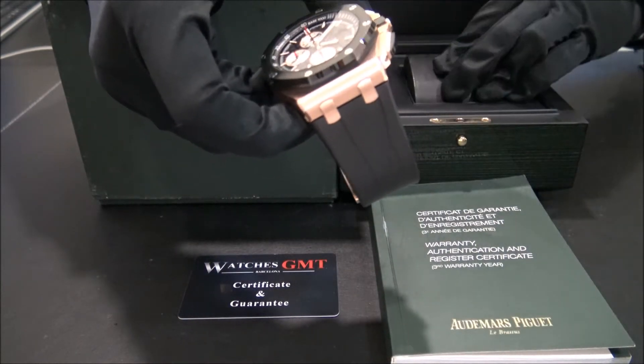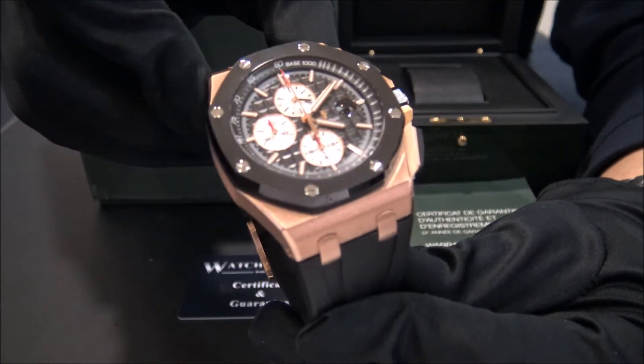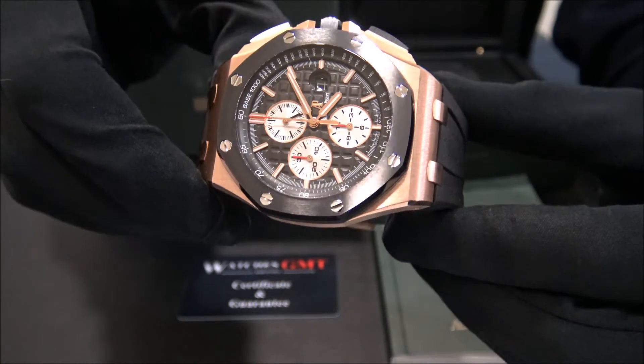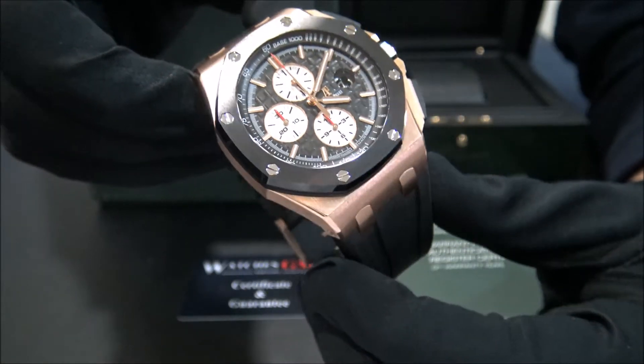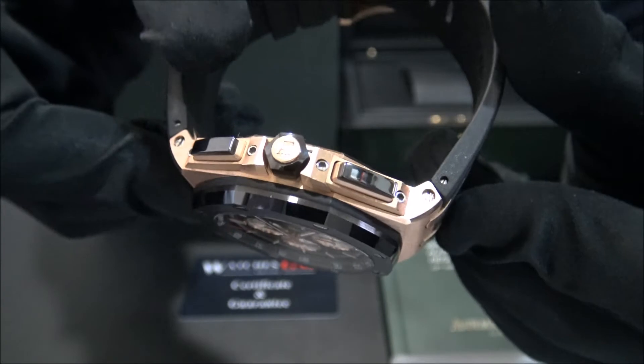This model is the Royal Oak Offshore, reference 26400RO in rose gold with ceramic bezel, from 2012. The size of this watch is 44mm and the watch is in perfect condition, revised and polished.